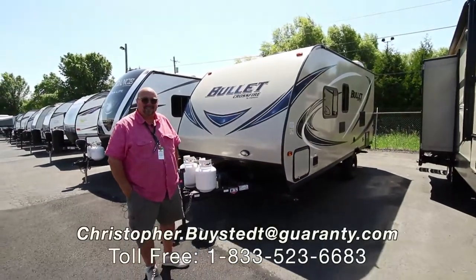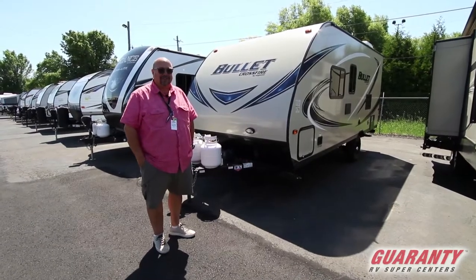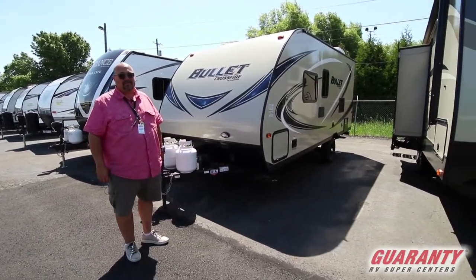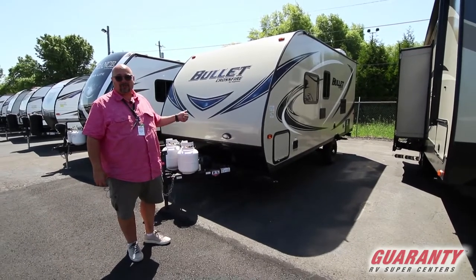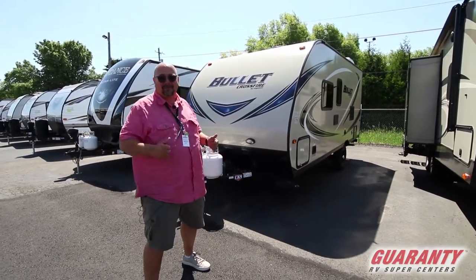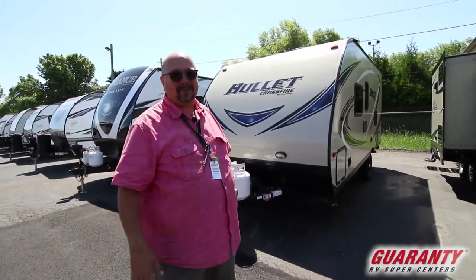Hey everybody, this is Chris Beistead at Guaranty RV. It's a beautiful day to show you a really cool trailer. I'm imagining you're watching this video because you want to do some camping. Well, this is a really great trailer to do some camping in. It's a really great couples trailer — just for a couple of you to throw on the back of the truck and head out and have some fun.